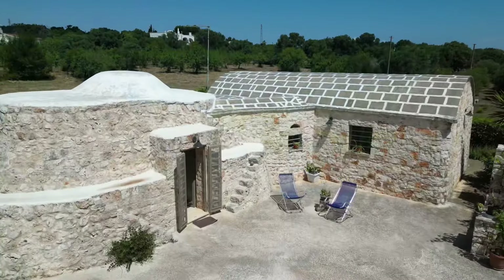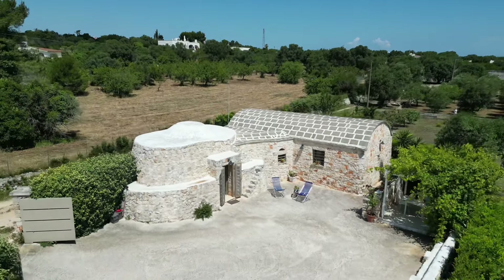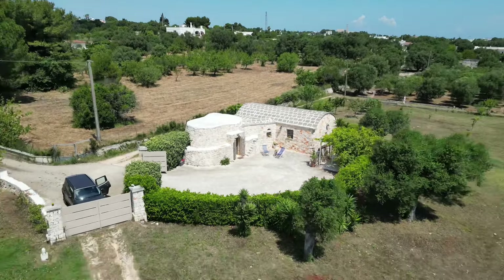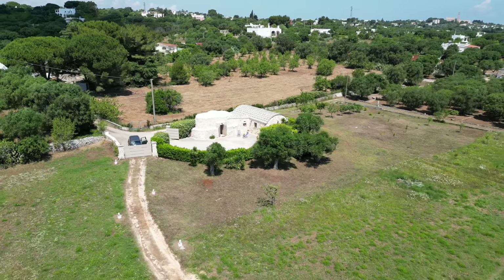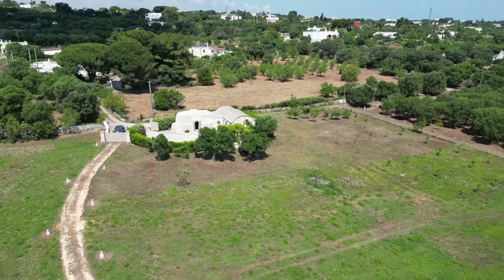Today I'm showing you a two bedroom property — super cute. It's a trullo saraceno, so those are the trulli that don't have the tall cones but are equally as old, and this one has been beautifully restored.